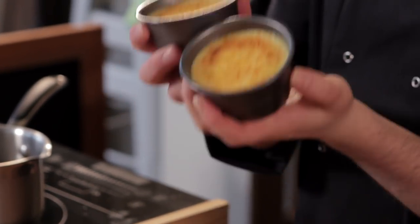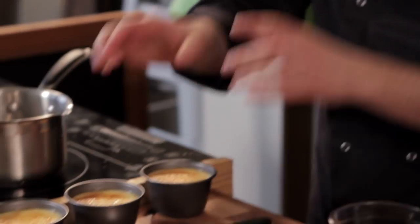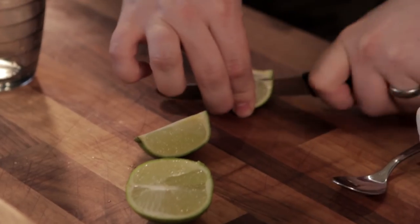Our puddings have set up in the fridge. Now before we invert them onto the plate, we're going to make something else to go with them. We're going to serve with a beautiful papaya salad — made even better by Brazil's national drink. It's a caipirinha! It starts with a lime.